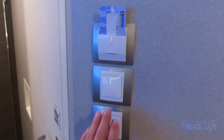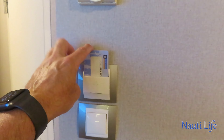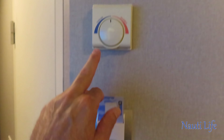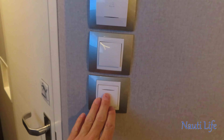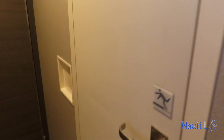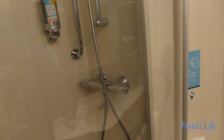You have a full-length mirror next to the bed that goes from floor to ceiling, and a chair if you want to kick back and relax. On the wall you have your main cabin switch — on the top one you do need to put your Sea Pass card in to keep the lights on. Above that you have a thermostat, and here is your bathroom light.